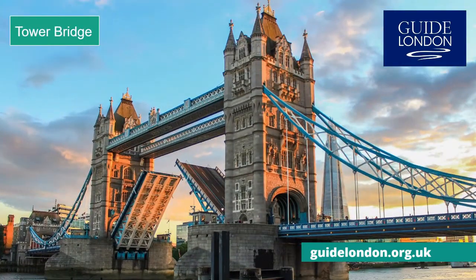Right next to the tower is Tower Bridge. Designed by Horace Jones, it opened in 1894. Because river traffic needed to pass underneath, it's a bascule bridge which allows the bridge to lift in the middle to let boats through.